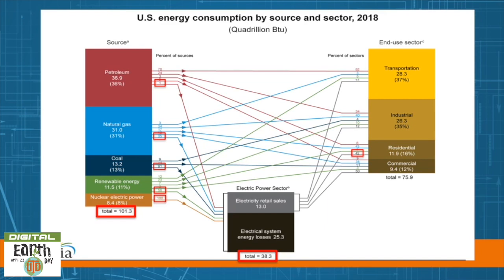At first glance this looks like a complex chart, but if you take a closer look you'll find out a lot about US energy consumption. The point of this is to show how much of each kind of energy is forming our electricity profile and how much of that is designated for residential use. We generate 101.3 quads nationwide, and 38 of that is designated to the electrical power sector.